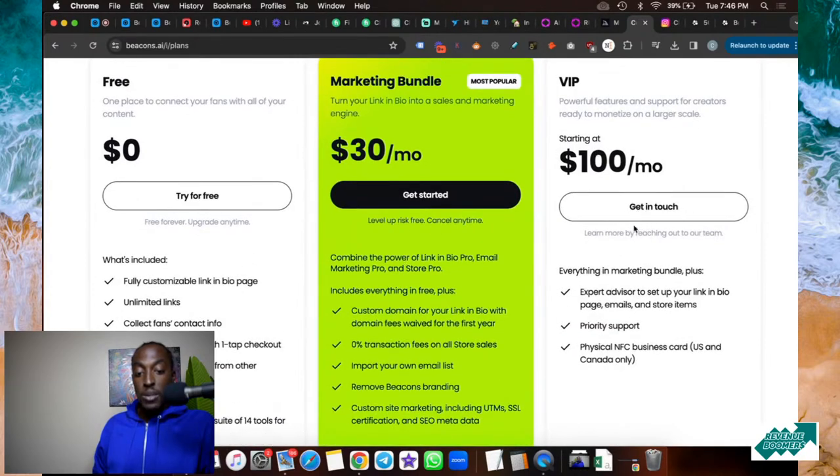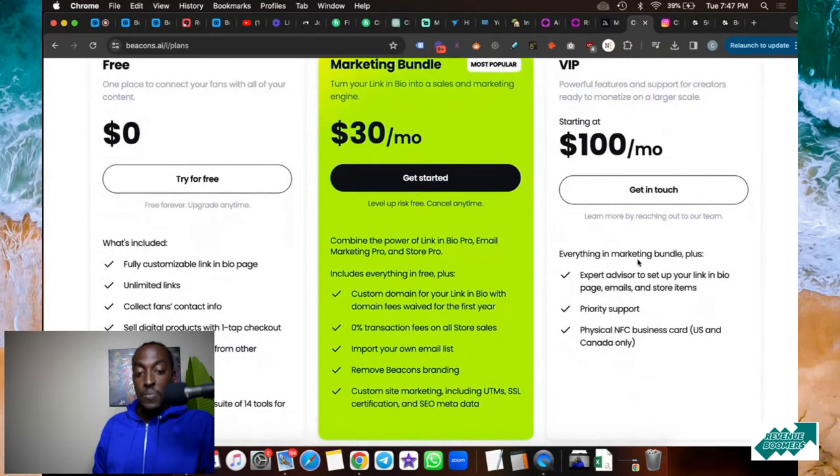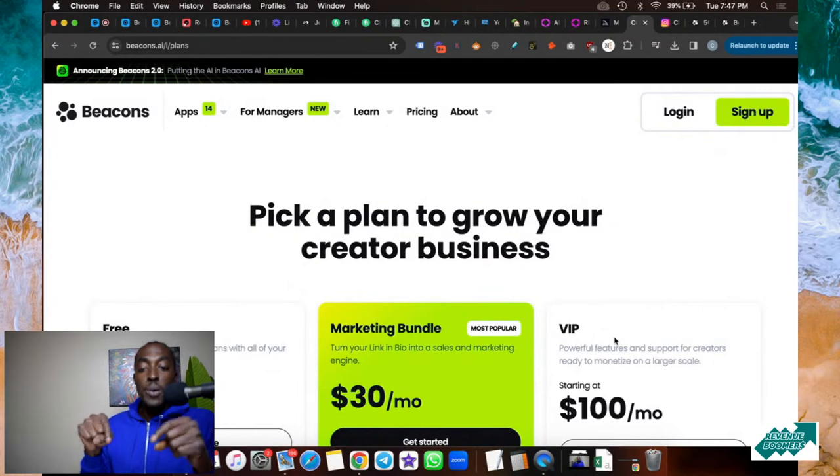If you're a top creator making money, I'd even go with their $100 a month VIP package, which supports creators ready to monetize on a larger scale — you get everything in the expert marketing bundle plus an expert advisor, priority support, a physical business card, and more. Those are my top 10 useful websites for today. Let me know in the comments which was your favorite, and if you have other websites you want me to share, drop those in the comments too. I'll be doing this maybe two or three times a week. Don't forget to smash that like button — peace out!